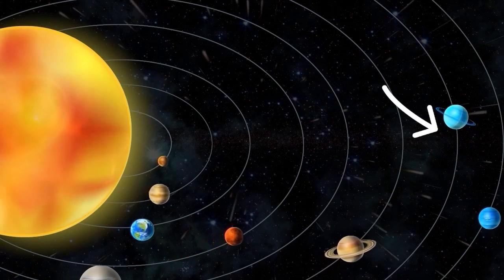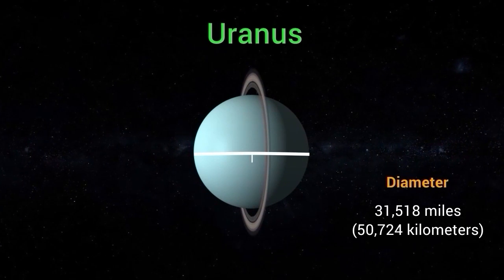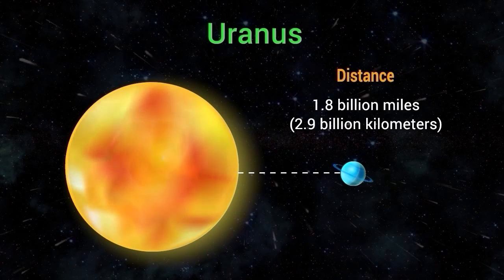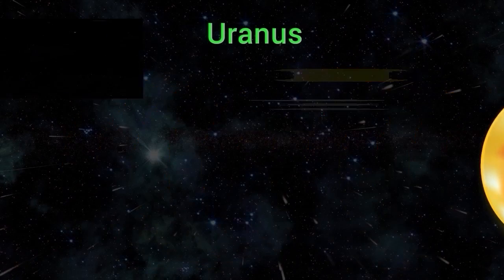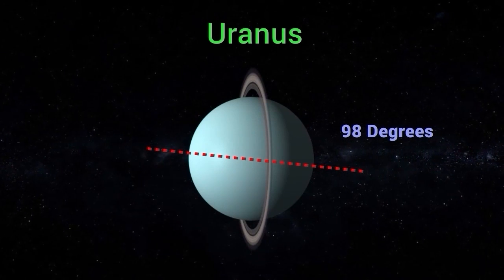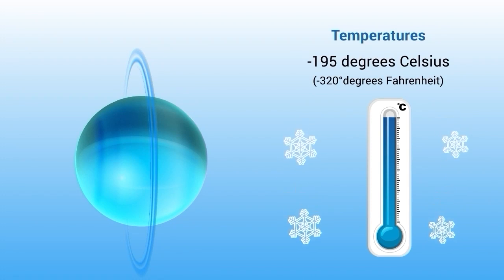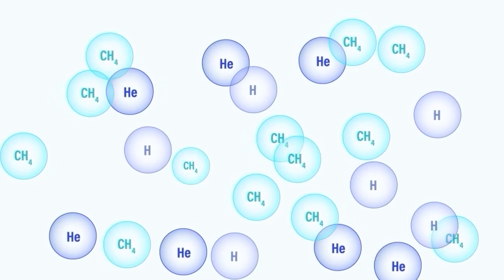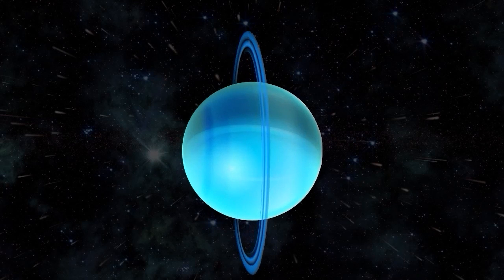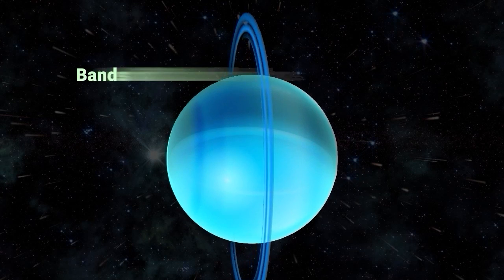Uranus is the seventh planet from the Sun and is known for its unique blue-green color. It has a diameter of about 31,518 miles (50,724 kilometers) and is located about 1.8 billion miles (2.9 billion kilometers) from the Sun. Uranus is an ice giant tilted at an angle of 98 degrees, giving it a unique appearance. Its average temperature is minus 320 degrees Fahrenheit (minus 195 degrees Celsius). Uranus has a thick atmosphere composed mainly of hydrogen, helium, and methane, which gives the planet its blue-green color, along with various bands of clouds including a bright northern polar cap.